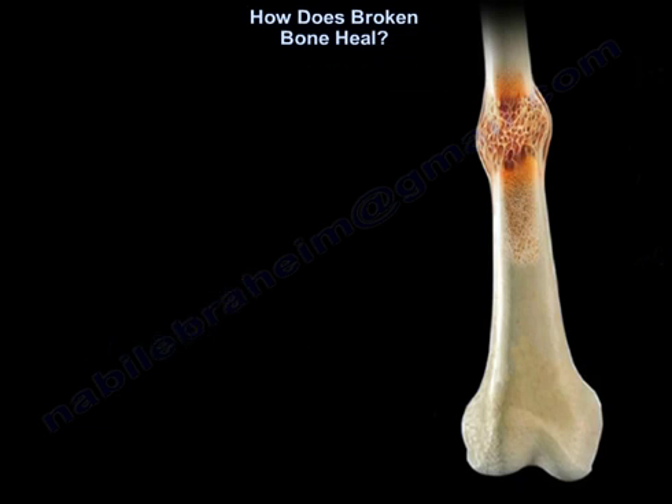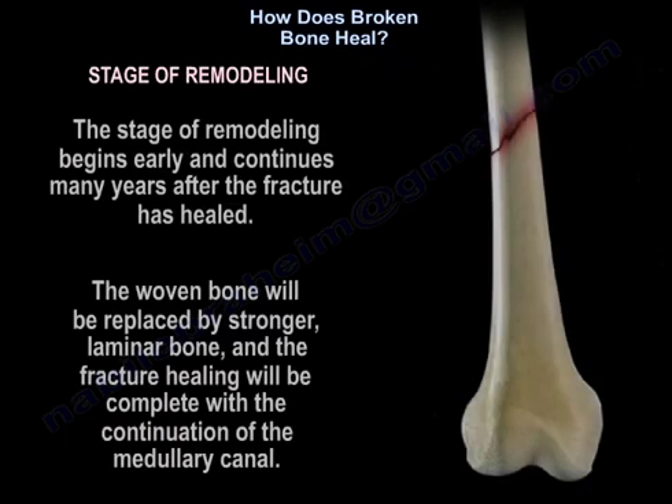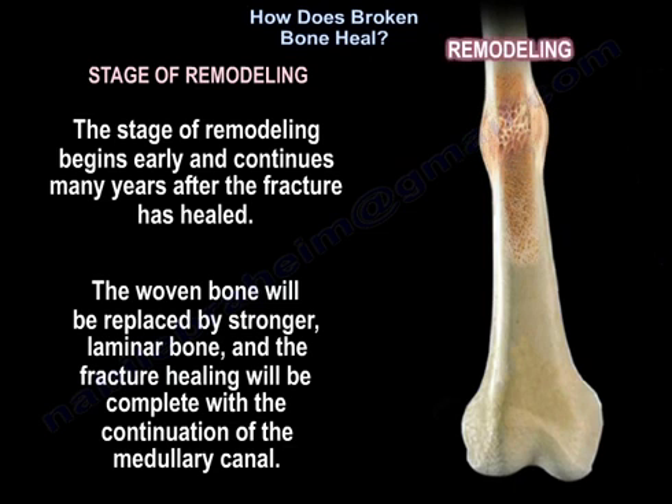The last stage is remodeling. The stage of remodeling begins early and continues many years after the fracture has healed. The woven bone will be replaced by a stronger lamellar bone, and fracture healing will be complete with the continuation of the medullary canal.